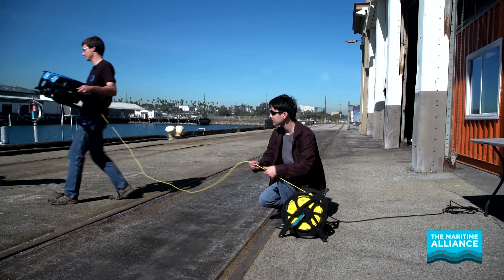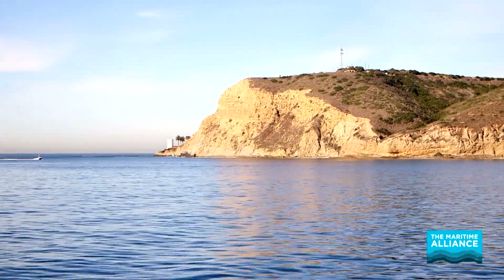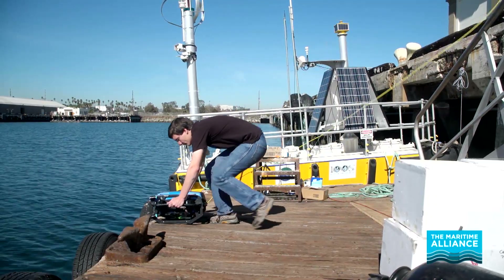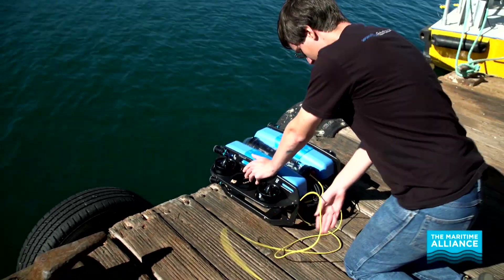Blue Robotics is a company in the field of marine robotics. Our whole mantra is opening up the ocean and exploration to more people, to make it easier to discover what's out there, and we do that by bringing down the cost of our products by a factor of five or ten or more.